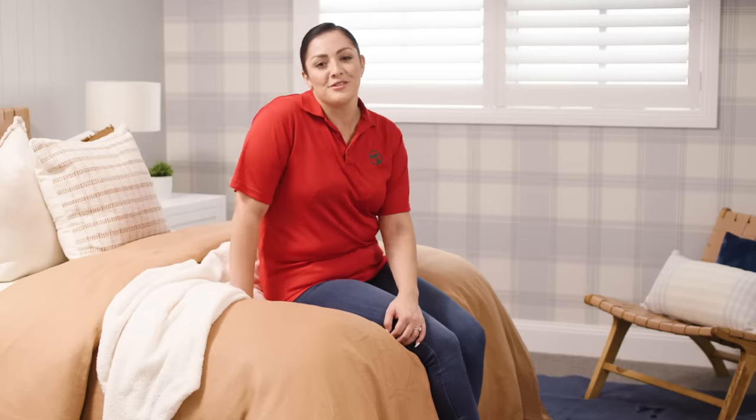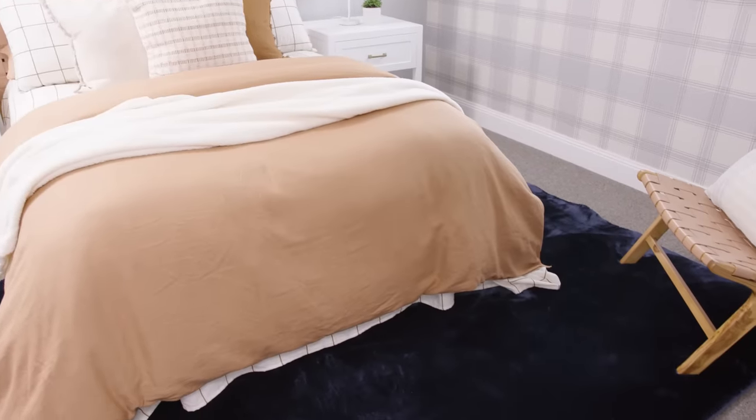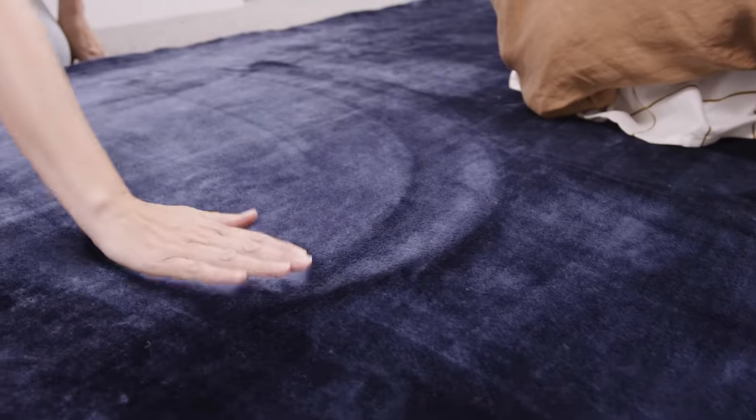There's nothing worse than swinging your legs out of a warm bed and onto a cold floor. The bedroom is the ideal place for a softer, plusher rug like these dual-toned velvety rug styles. They have a deeper pile and a cushiony, luxurious feel underfoot. There are five lovely, rich colours to make a room feel cosier and more cocooning — exactly what you want on a cold winter night.